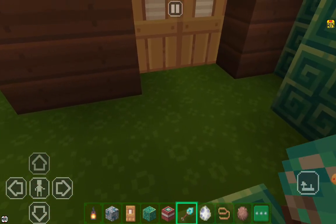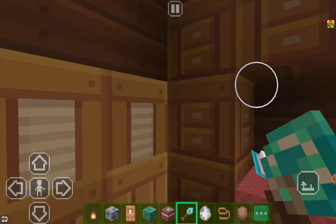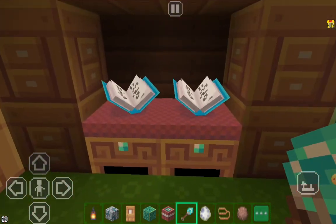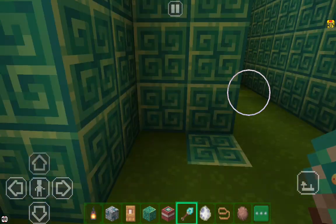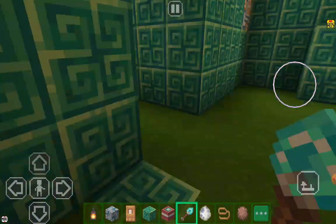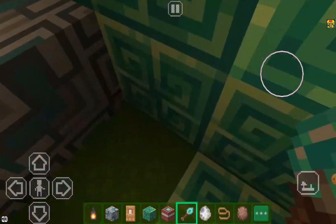Now I will show you my bedroom. Yes, this is my bedroom. These are wardrobes. And this is my studying reading table. Now I will go to my first house. Now I am going.